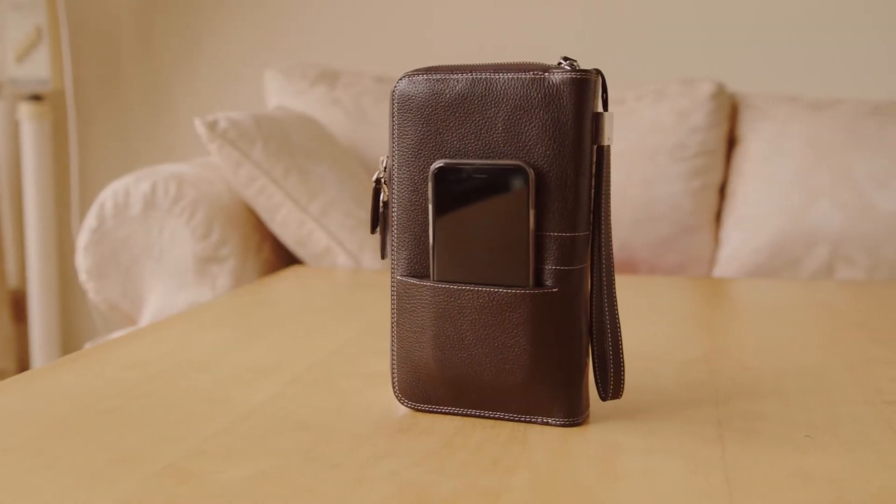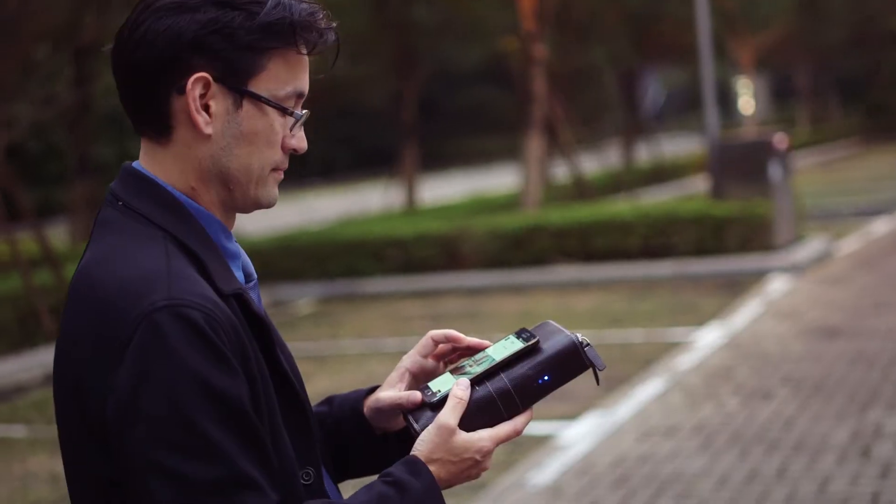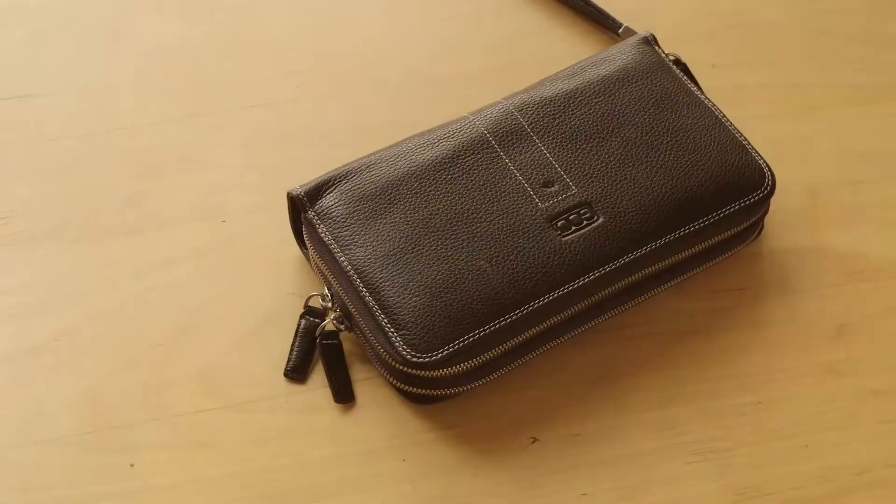Introducing the Gochi Continental, the first and completely wireless charging travel wallet which will not only keep you organized, but also your phone and tech gadgets charged up all day. Join the Gochi revolution.